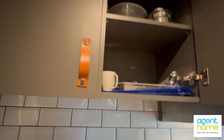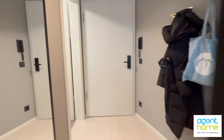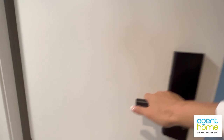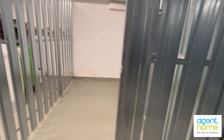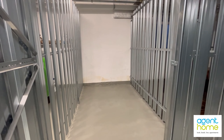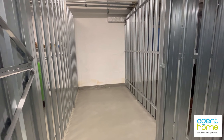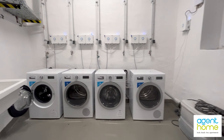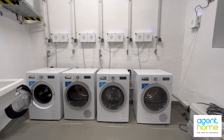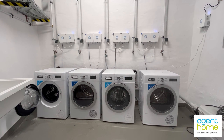Now let me take you to the basement where I will show you the basement compartment that belongs to this apartment, and also the washing machines and tumble dryers. This basement compartment belongs to the apartment and you can store any personal belongings here. Here you see the washing machines and tumble dryers for communal use — you can use them for an extra fee but you have to first download an app.